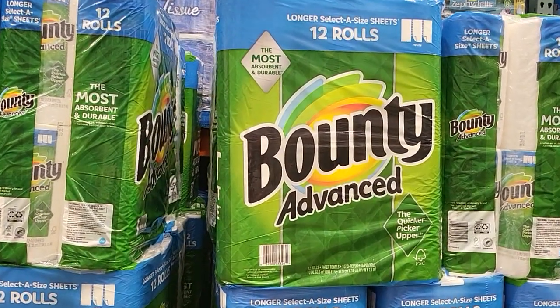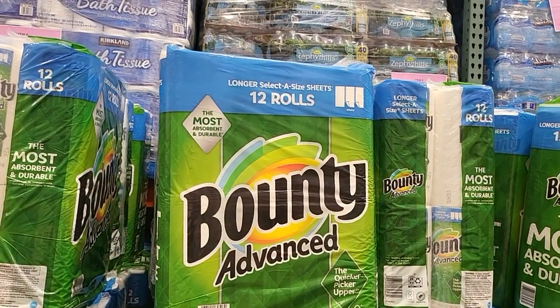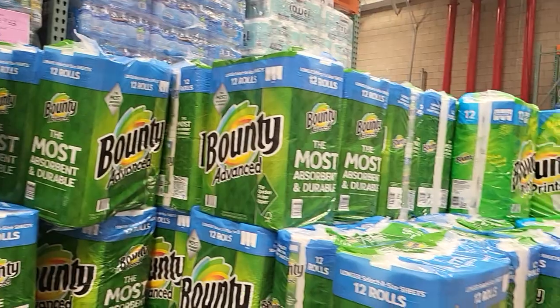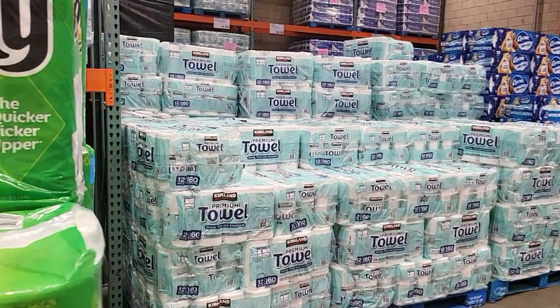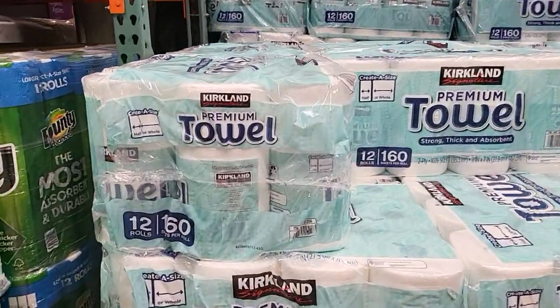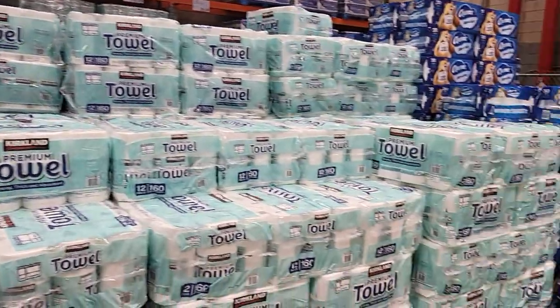They have 12 rolls of Bounty paper towels for $24.49, and then they have the Kirkland's brand paper towels — you get 12 of those for $22.49.